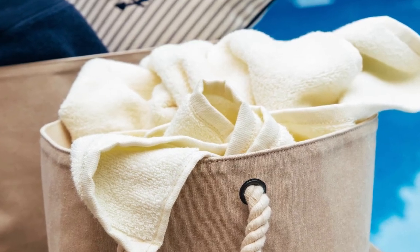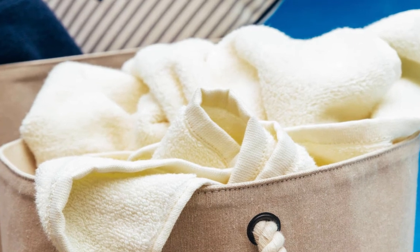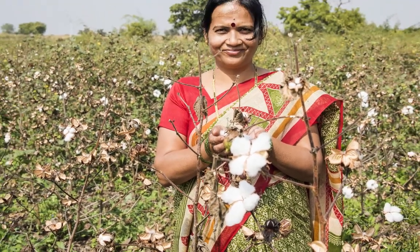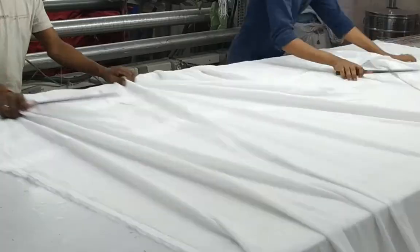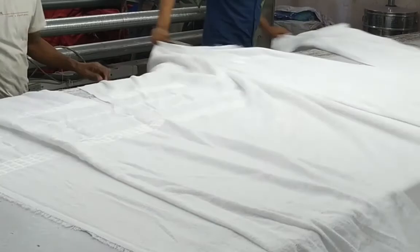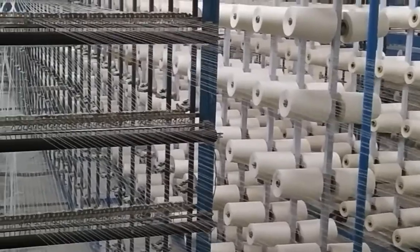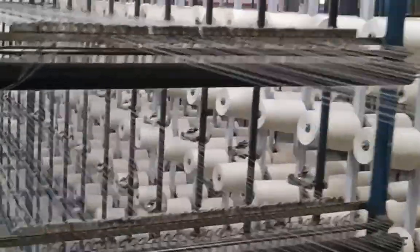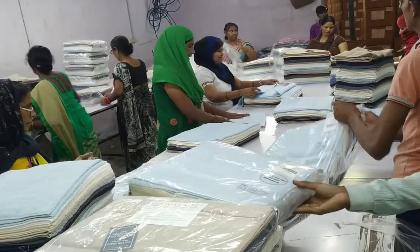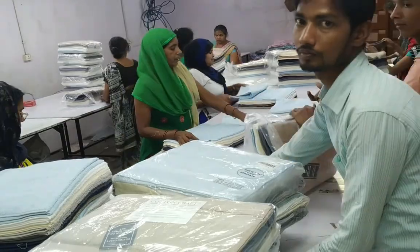Unlike some factories that purchase yarn already spun from other wholesalers, CB Station takes pride in producing the yarn used for weaving our towels, dyeing them as needed, and even cutting and sewing the hems for distribution to our wholesalers like you. Your luxurious 100% cotton towels go through a beautiful process from start to finish, and our passion for quality craftsmanship guides them through every step of their journey.